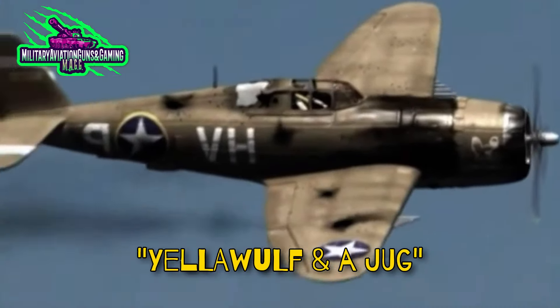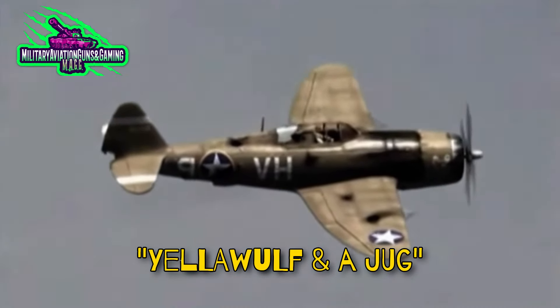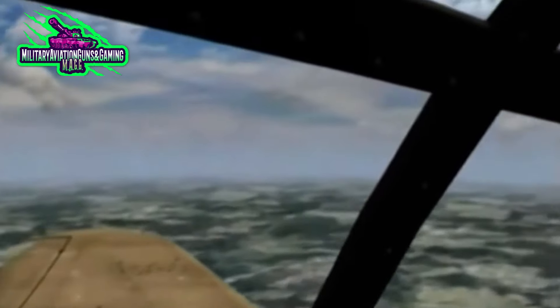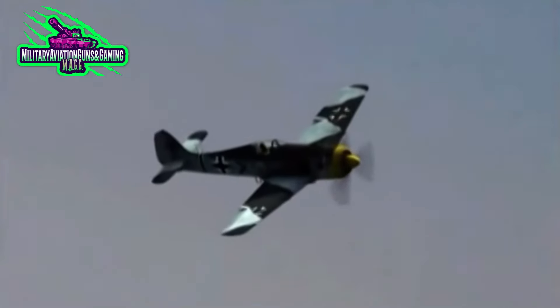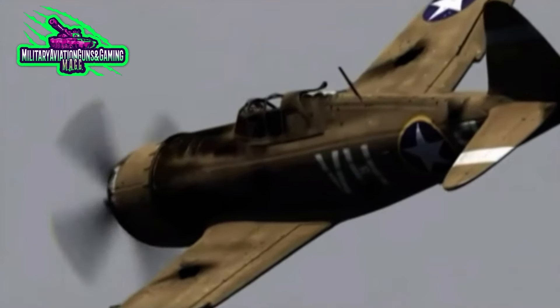The most rugged fighter of World War II, the P-47 Thunderbolt, also known as the Jug, was one heck of an aircraft that could withstand major damage. It downed around 4,000 enemy aircraft during World War II in the European theater.